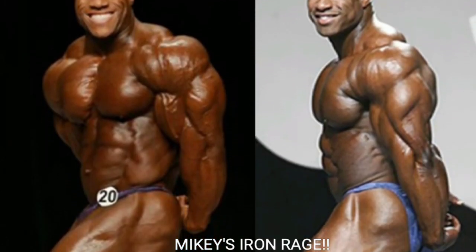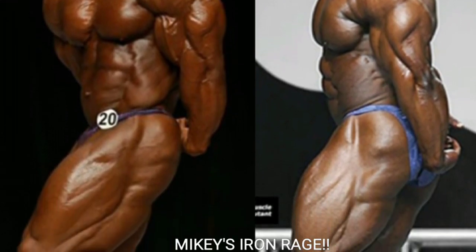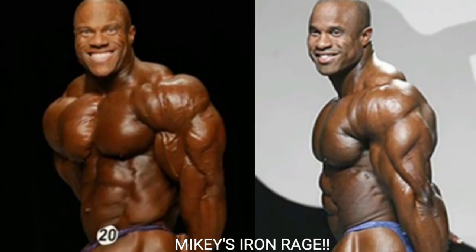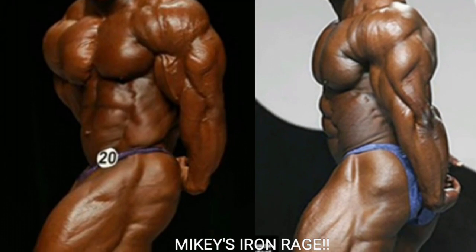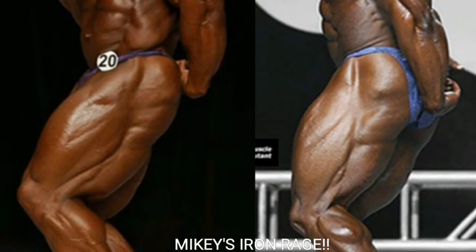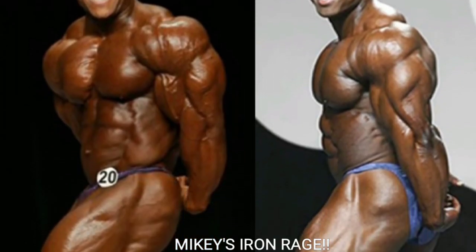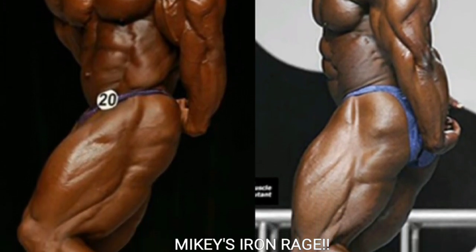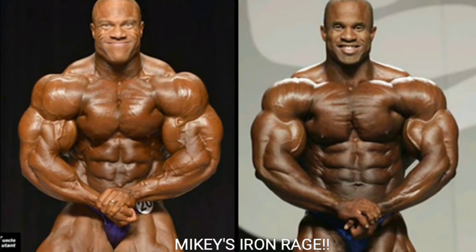Now we've got the side tricep, and I'm going with Victor Martinez on this one. It's just as thick as Phil's side tricep but more deeply cut. It could go either way, but Victor has a nice horseshoe-shaped tricep, a fantastic silhouette, a nice tight midsection, and great shoulder and chest. All in all, Victor Martinez gets the point.